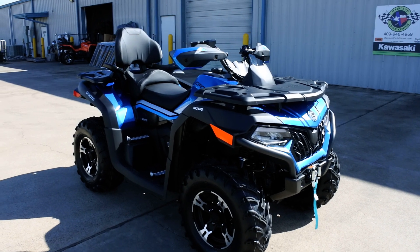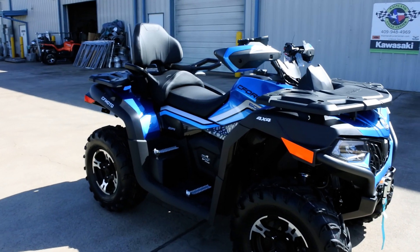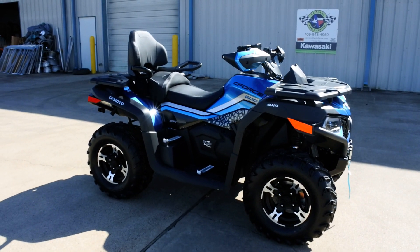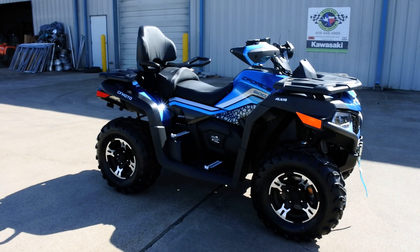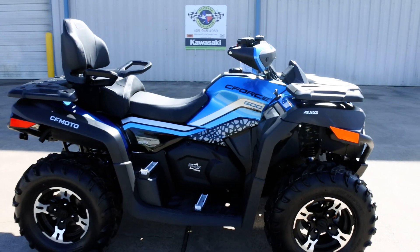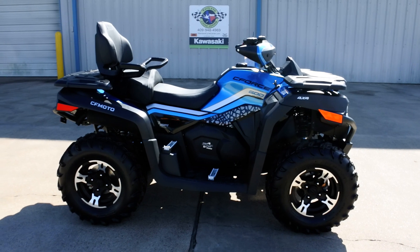Now CF Moto is probably not going to be for everybody — there'll be some people that have got to have a Kawasaki, Yamaha, Honda, or Polaris. But if you're looking for a lot of ATV for your money, come and look at these CF Motos and see what you get. Come and take a test drive — they're very, very impressive in how much ATV you can get for your money.